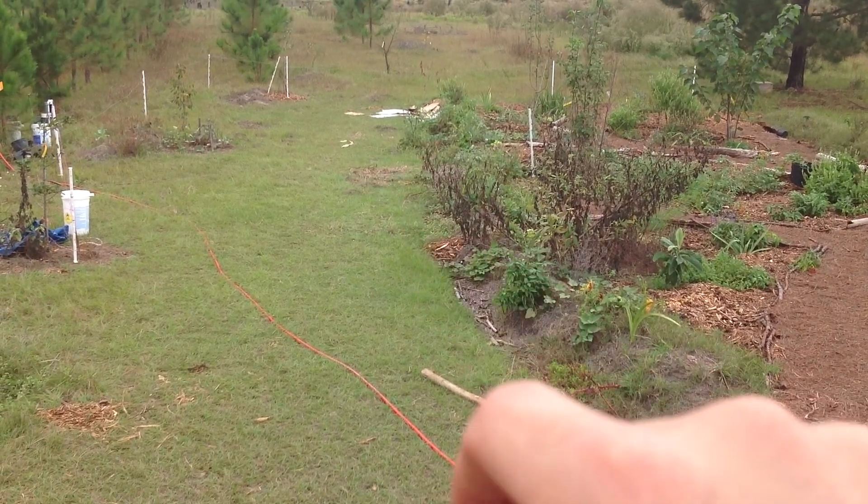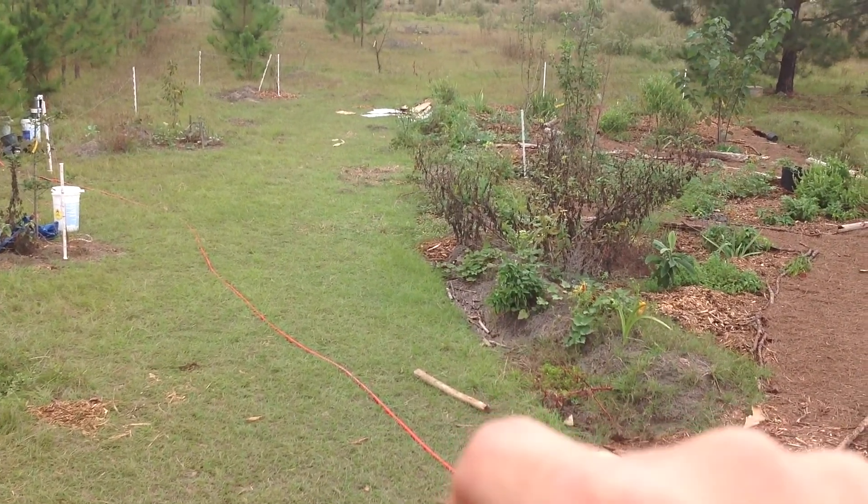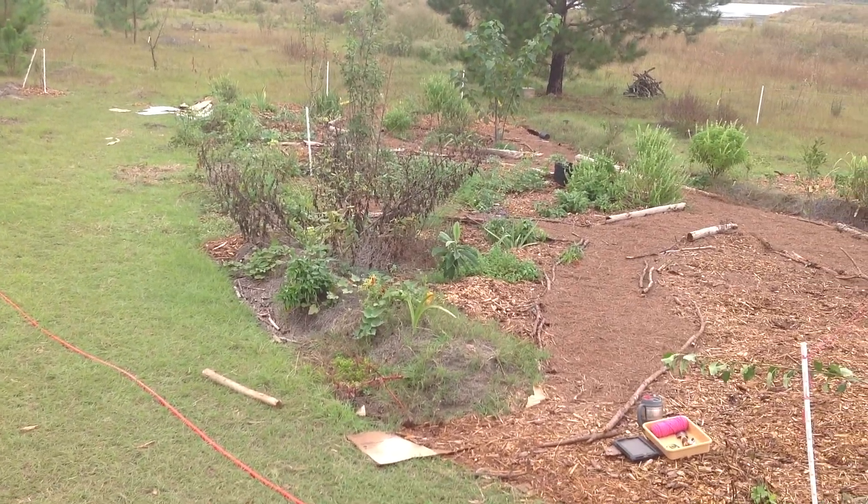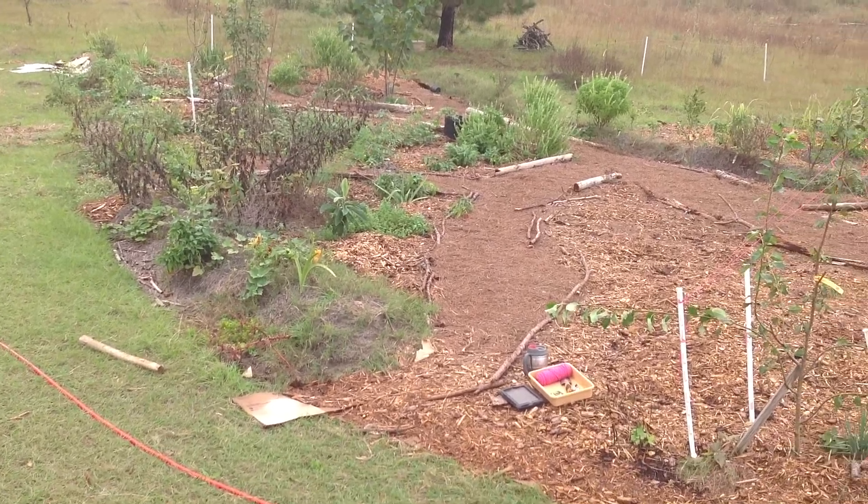Blueberries around it, and then down this swale there's a camellia bush — I think that's what it is. Two camellia bushes; I think one's dead, one's struggling. Then that fig and then a loquat between here and the gumi right here in front of us.